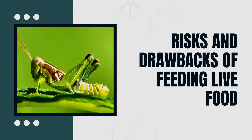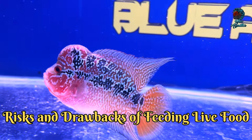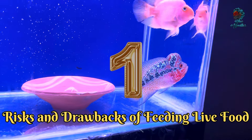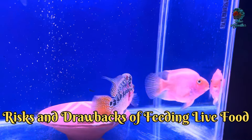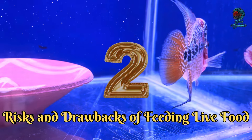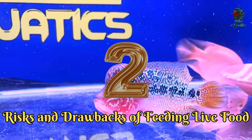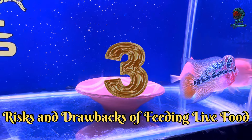Fourth is Risks and Drawbacks of Feeding Live Food. However, feeding live food is not without its risks. One major concern is the potential for disease and parasite transmission — live food can carry harmful pathogens that may infect your flowerhorn. To mitigate this, always quarantine and treat live food before feeding it to your fish. Another risk is nutritional imbalance; overfeeding live food can lead to health issues like obesity. Additionally, live food can sometimes cause aggression and stress, especially if your flowerhorn competes with tank mates. Lastly, there are ethical considerations regarding the welfare of feeder animals.